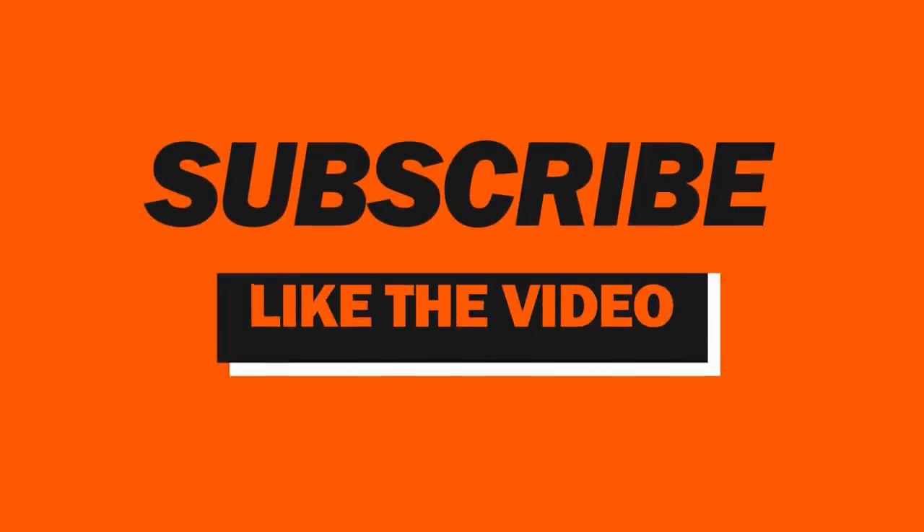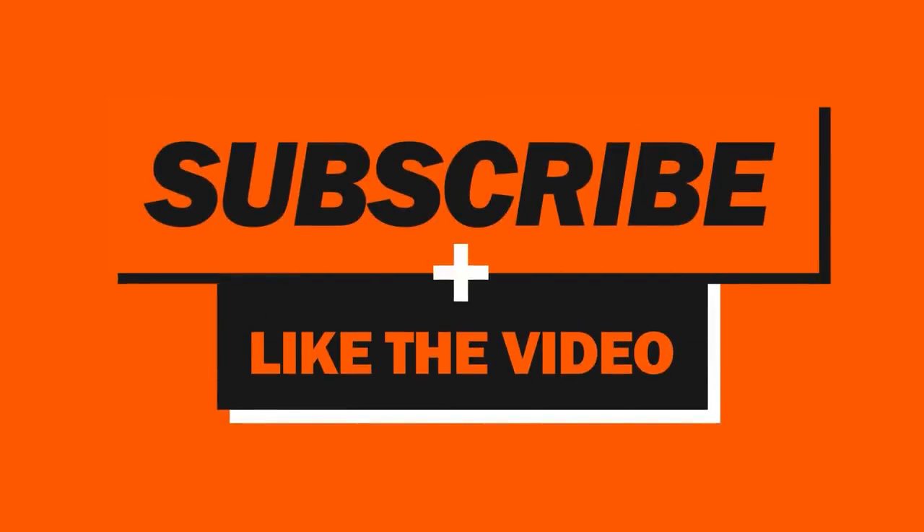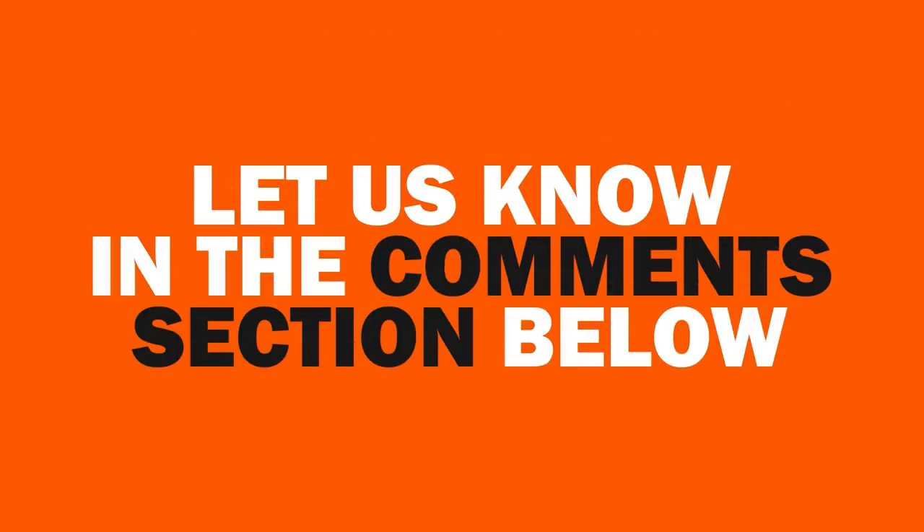There you have it — a look into F1's brand new review system. What do you think of it? Will it improve the decisions made in the future? Let us know in the comments section below.